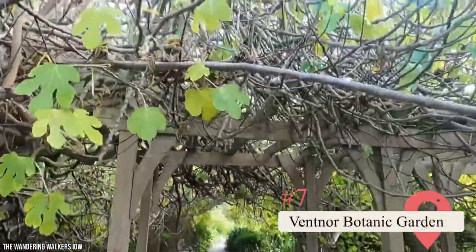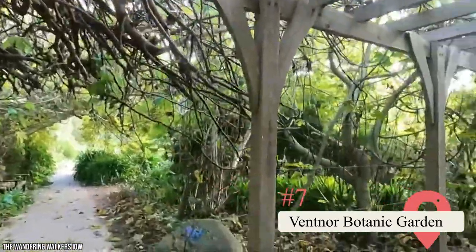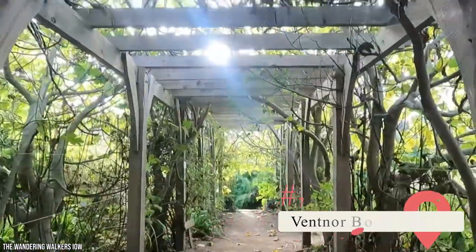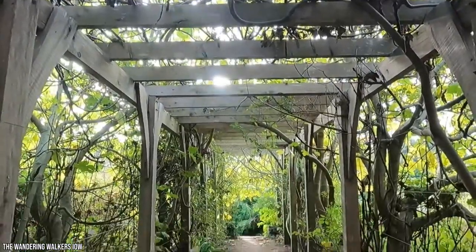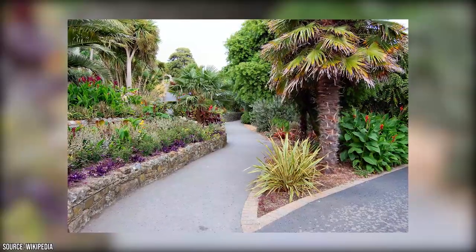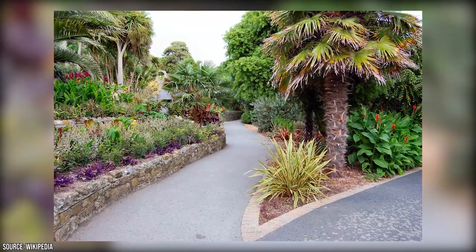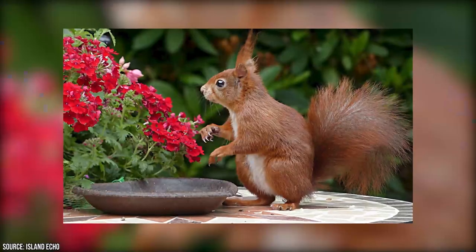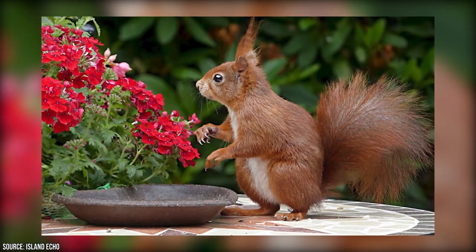Ventnor Botanic Garden. Ventnor's microclimate has made it a popular tourist destination. Its warm weather has attracted people from all over since the reign of Queen Victoria. One fascinating thing about the town is that its botanical gardens are arranged to represent different time zones. There's the Australian Garden, the South African Terrace, the Olive Grove, and the Japanese Garden. It's possible you'll see some of the fabled Isle of Wight red squirrels while touring the gardens.